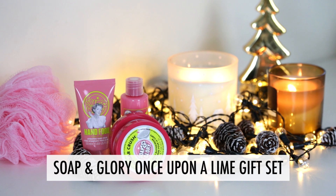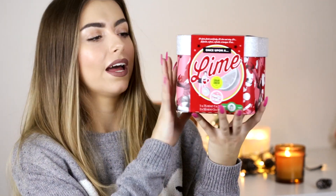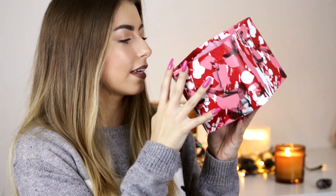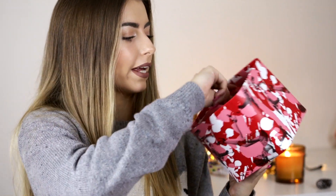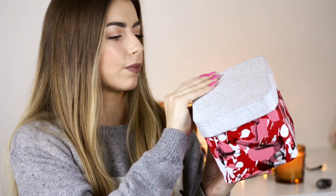The first item, in no particular order, is this Soap & Glory gift set called 'Once Upon a Lime.' It's £10 and comes with the Sugar Crush body butter cream, Sugar Crush hand food, Sugar Crush body wash, and a body scrub — plus a poof. It smells so good. I love the Sugar Crush scent. For £10 you really can't go wrong, and Soap & Glory is available in Boots where they always do three-for-two offers.